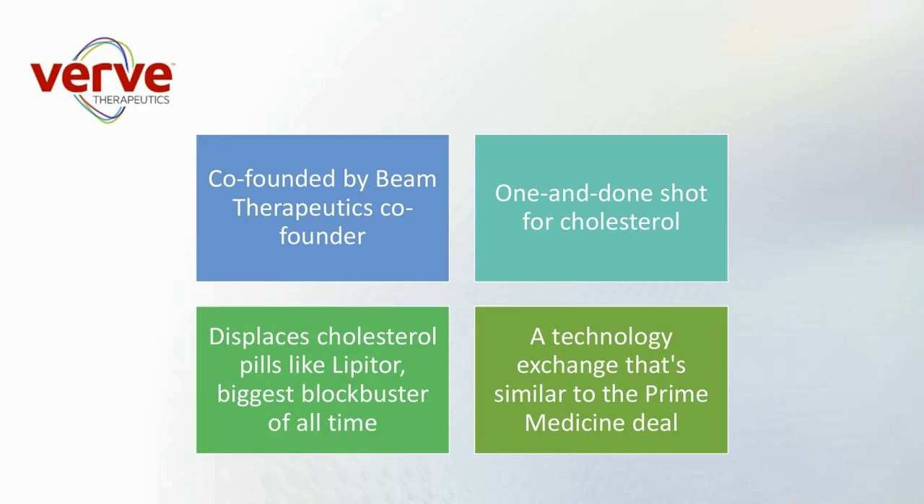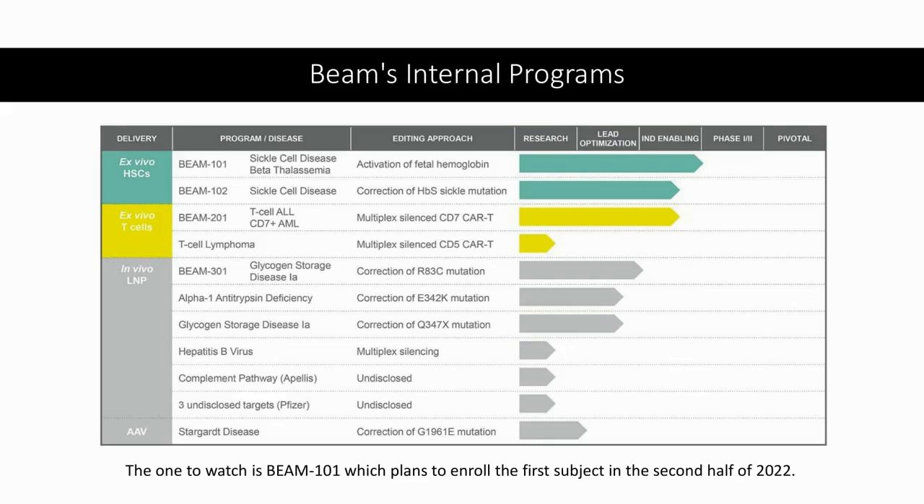Beam also has their internal programs. The one to watch is Beam-101, which plans to enroll its first subject in the second half of 2022, targeting sickle cell disease and beta thalassemia. We see Editas, and I believe Intellia and CRISPR Therapeutics, also targeting that. Beam is behind the eight ball when it comes to bringing their product to market because CRISPR Therapeutics is ahead of them. But the furthest-along internal program, Beam-101, plans to enroll the first subject in the second half of this year.